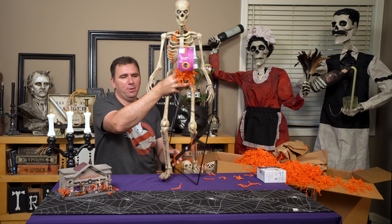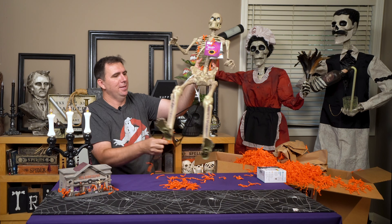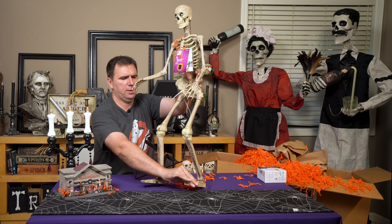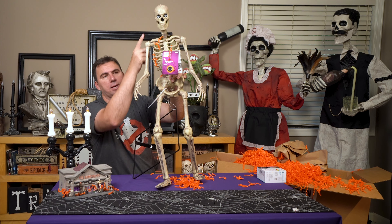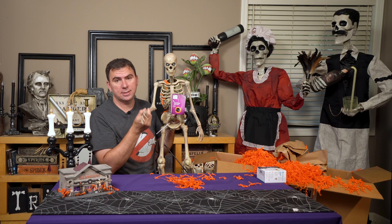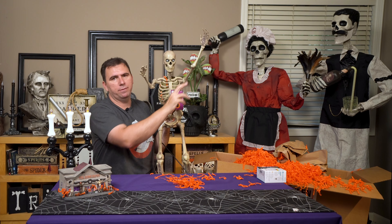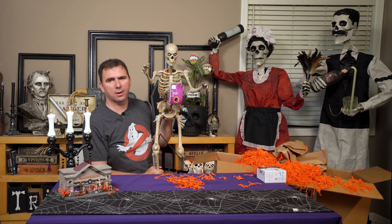Thank you Home Depot for making my house very festive with all of this orange packing material — orange is the Home Depot color, I suppose. This looks like one of those new little three-foot skeletons I saw in their showcase offerings this year. It looks very similar to the 12-foot skeleton with those eyes. It's an LED skeleton with poseable arms and illuminated eyes. I don't actually have a 12-foot skeleton, but I do have the 12-foot reaper and I absolutely love him. This guy is super cute too.